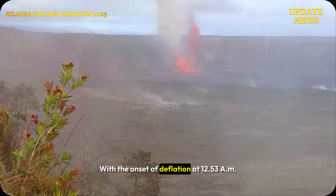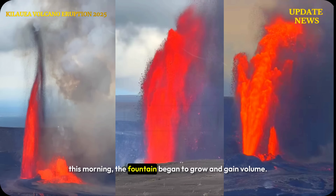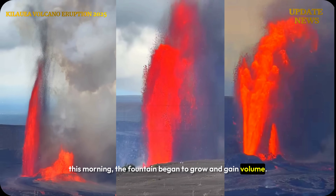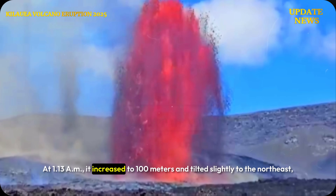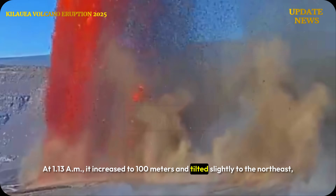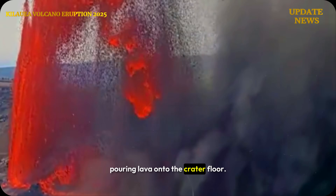With the onset of deflation at 12:53am this morning, the fountain began to grow and gain volume. At 1:13am, it increased to 100 meters and tilted slightly to the northeast, pouring lava onto the crater floor.